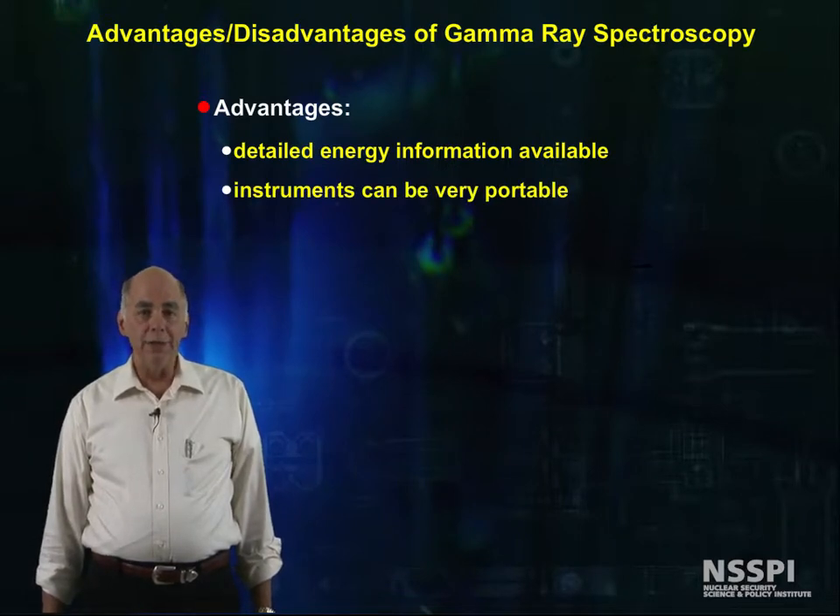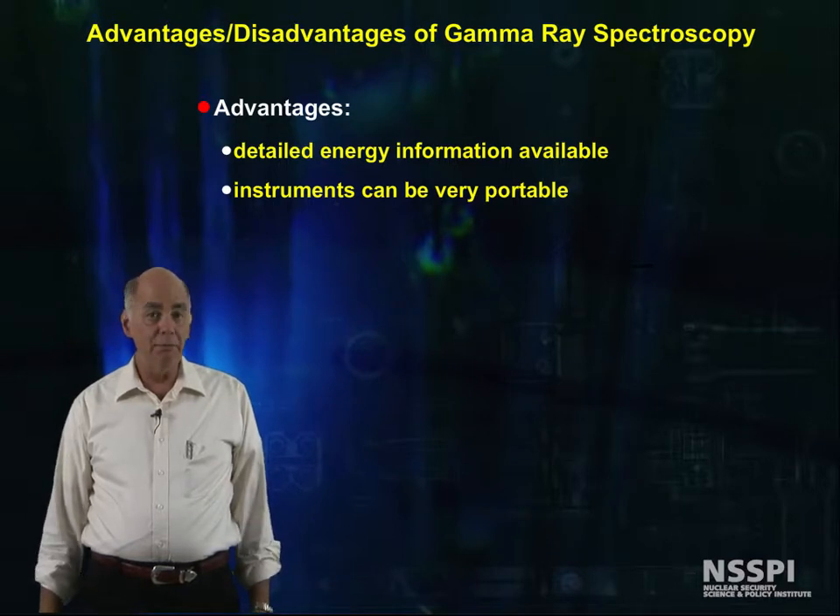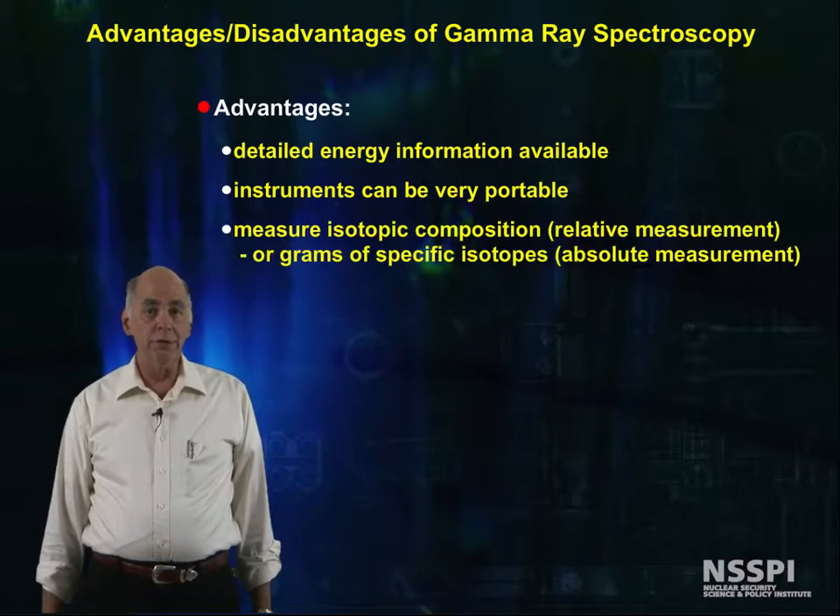Other advantages include that spectroscopic detectors can be made portable and used to measure isotopic composition from relative measurements, or to measure the amount of specific isotopes — absolute measurements.